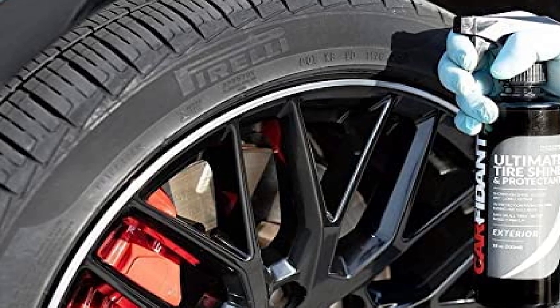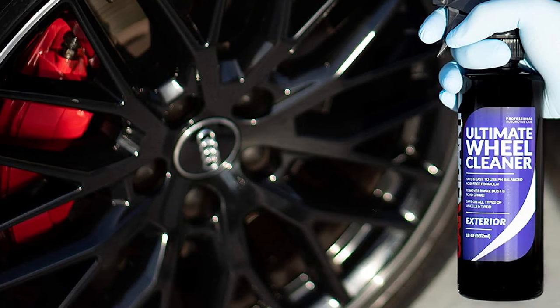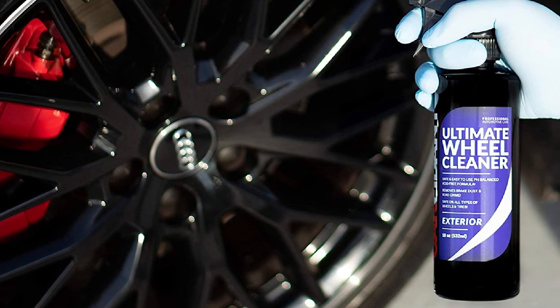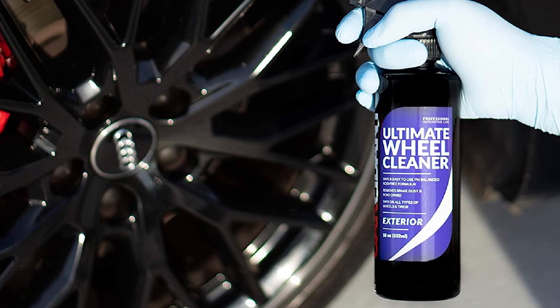One problem with the Ultimate Tire Shine is the nozzle may leak when it sprays, so you may waste a little bit of the liquid. Unfortunately, this is a problem common to many brands. Also, its longevity isn't the greatest, particularly if it rains.